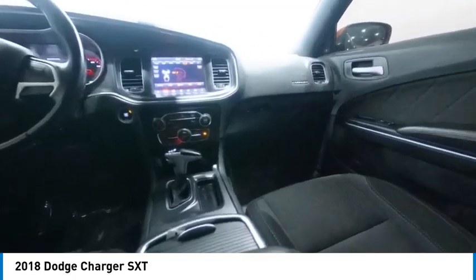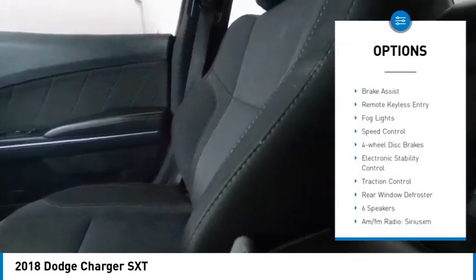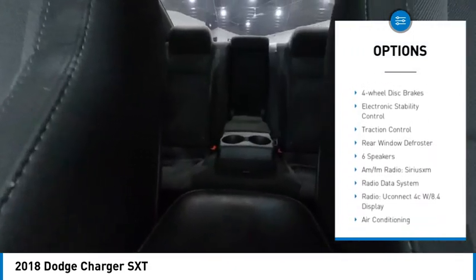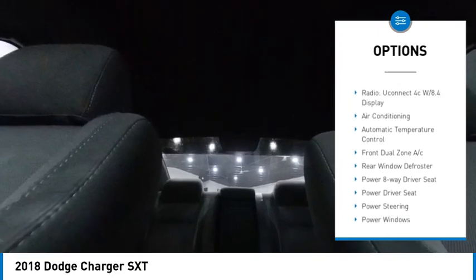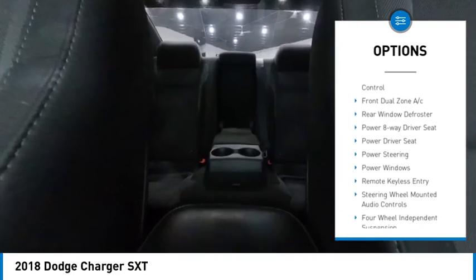Here are some of this vehicle's great options: alloy wheels, brake assist, remote keyless entry, fog lights, speed control, 4-wheel disc brakes, electronic stability control, traction control, rear window defrost.